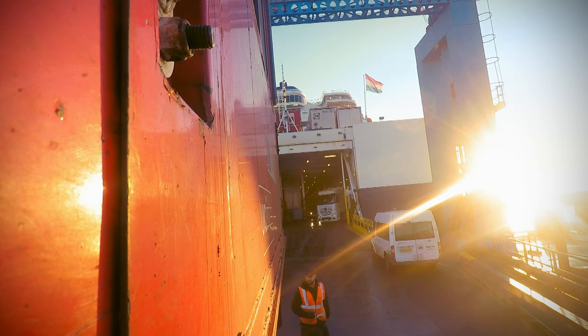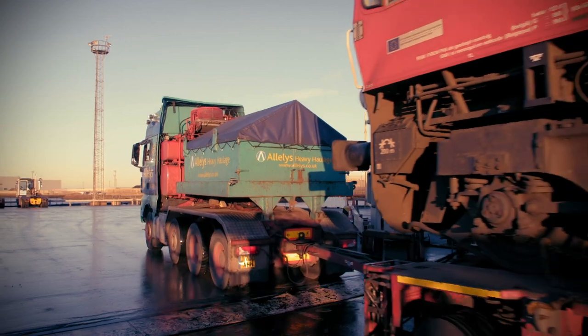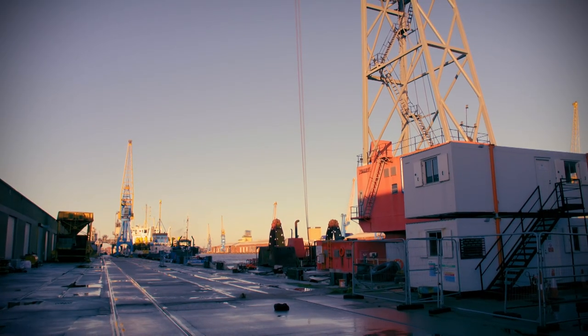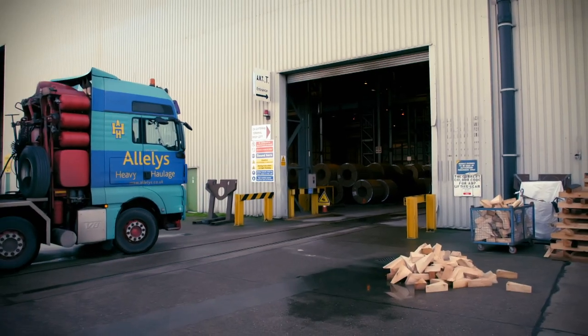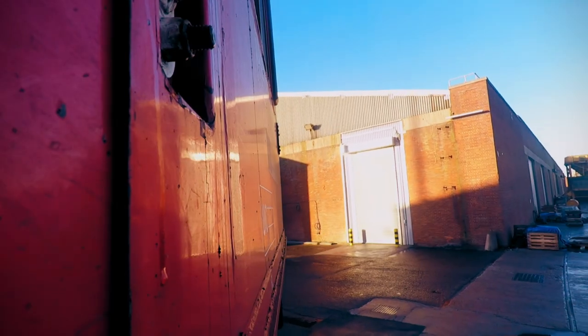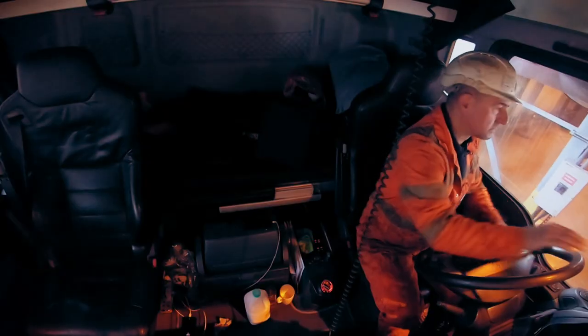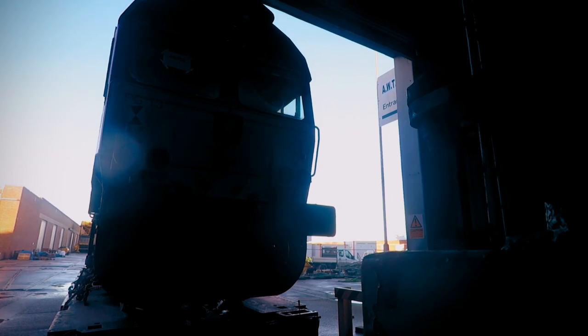The truck is finally off the boat. Next task: Ian needs to take the Class 66 a short distance to the port's rail tracks. Once unloaded, the engine will be shunted to a depot where it will be overhauled.